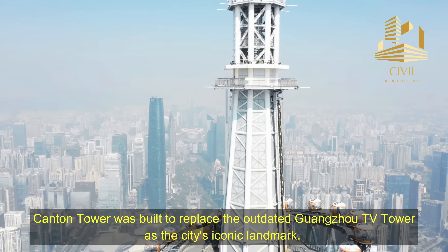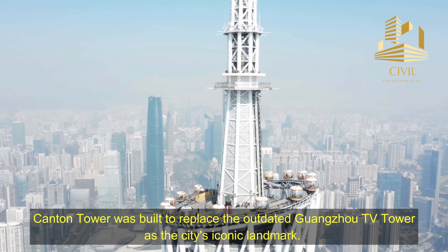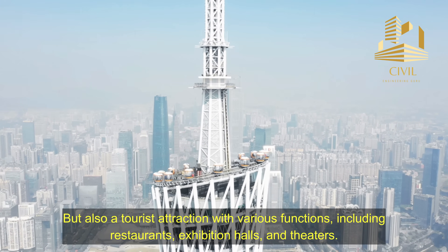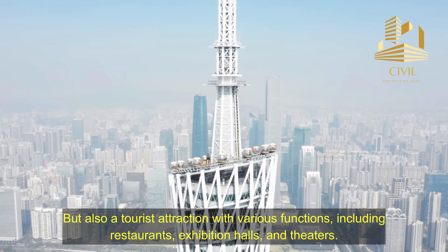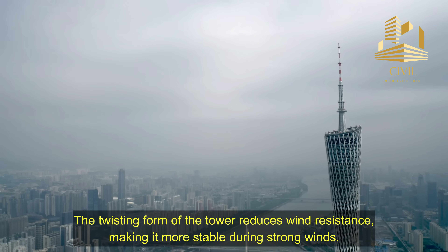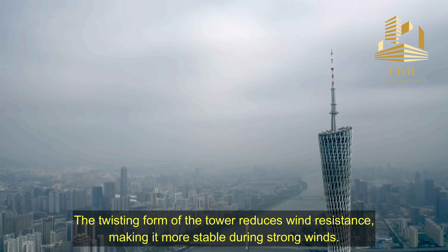Canton Tower was built to replace the outdated Guangzhou TV Tower as the city's iconic landmark. The tower is not only a broadcast and observation tower, but also a tourist attraction with various functions including restaurants, exhibition halls, and theaters. The tower has a unique twisted shape with an oblong base and circular top — the twisting form reduces wind resistance, making it more stable during strong winds.